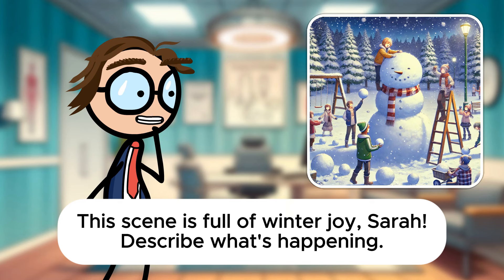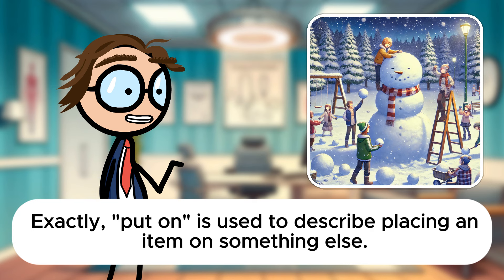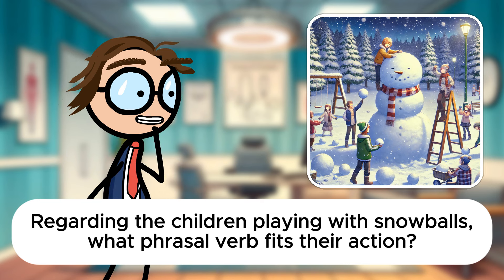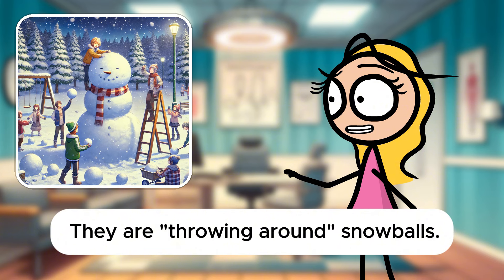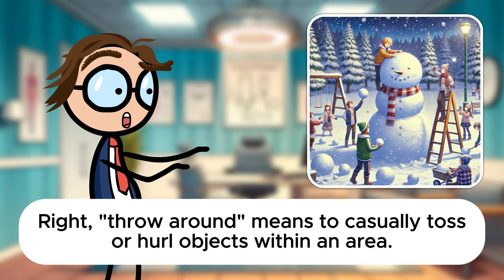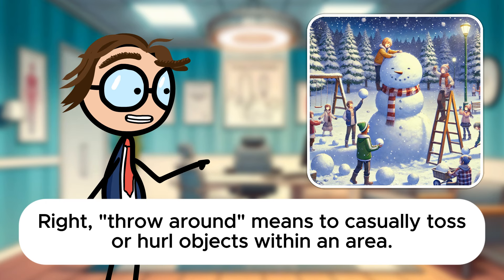Exactly. Put on is used to describe placing an item on something else. Regarding the children playing with snowballs, what phrasal verb fits their action? They are throwing around snowballs. Right. Throw around means to casually toss or hurl objects within an area.